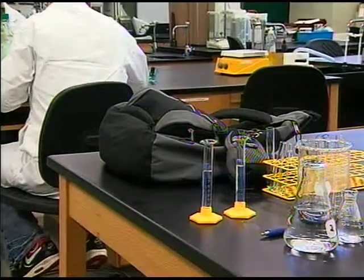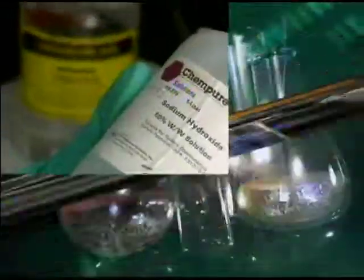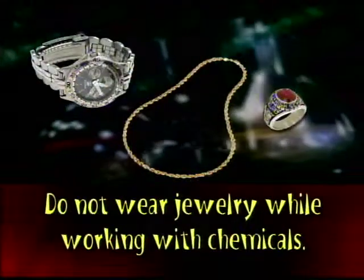Coats and backpacks should not be left on the lab benches and stools. Hang these items on hooks or racks. Beware that certain lab chemicals can destroy personal possessions. Do not wear jewelry while working with chemicals.